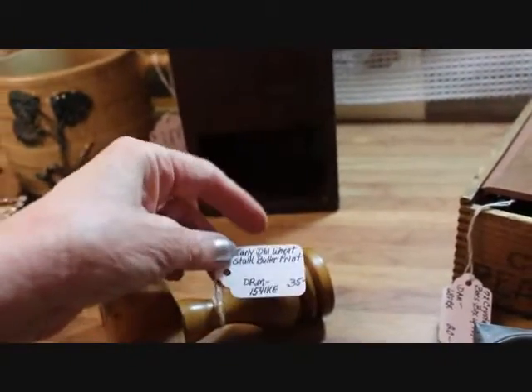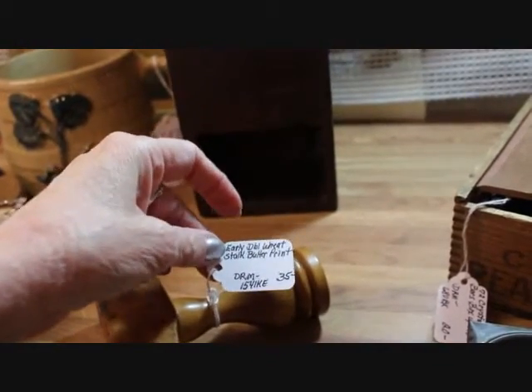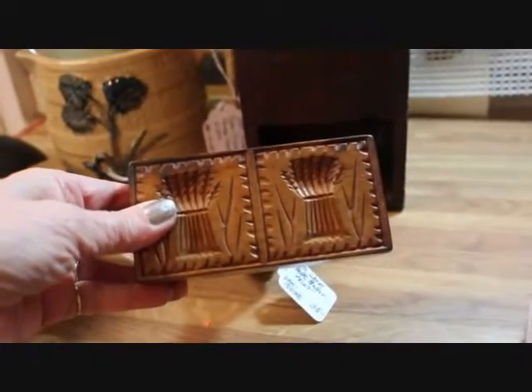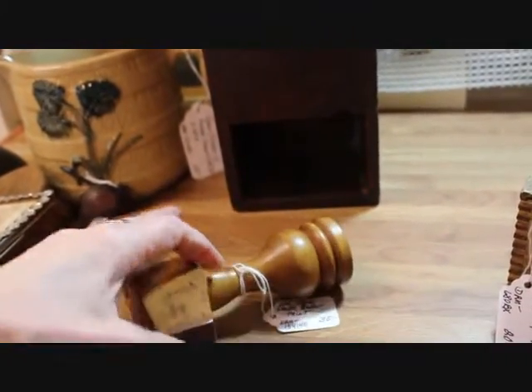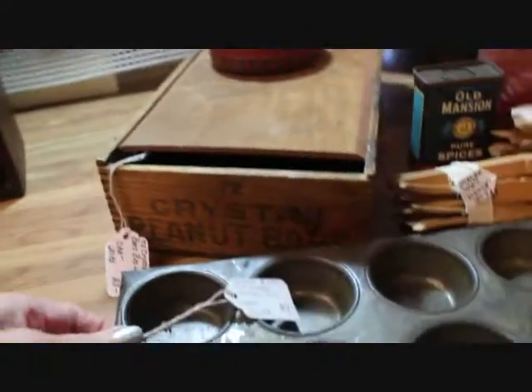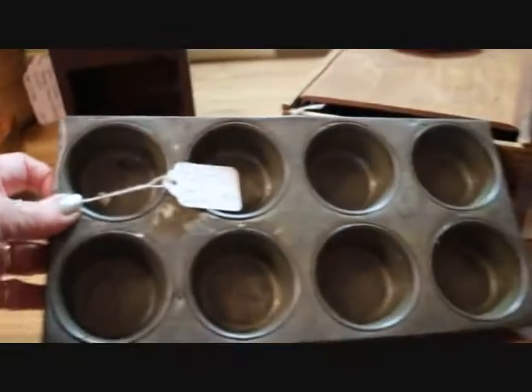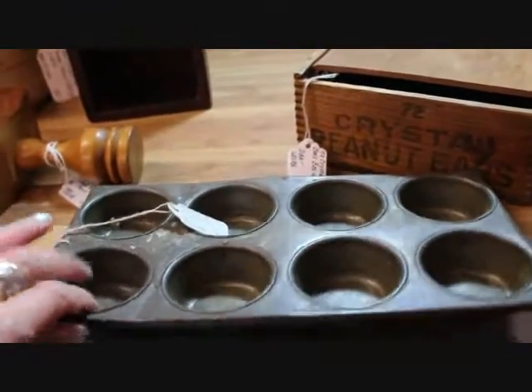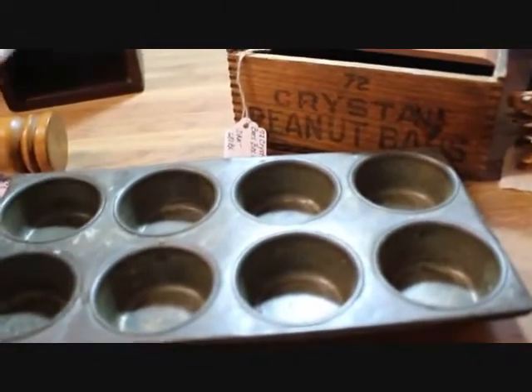This is the butter print that has the double wheat stock motif — lovely patina — $35 on that one. Here's a muffin tin, it's an eight count with the little small type of cups, and that piece is priced at $9.